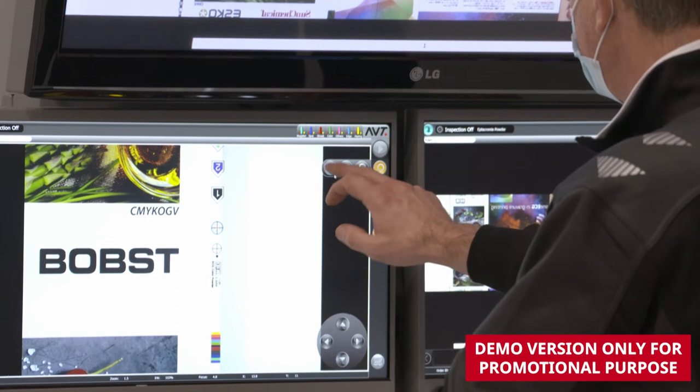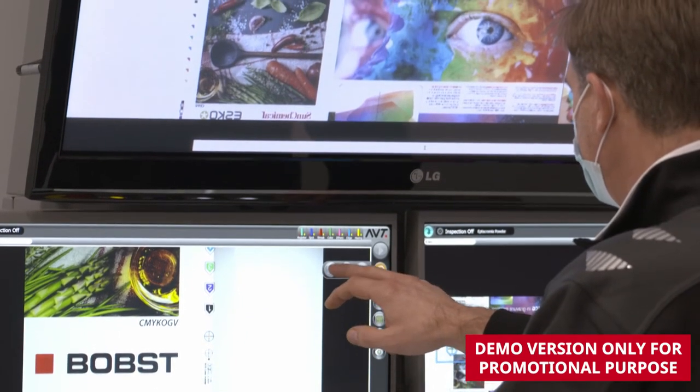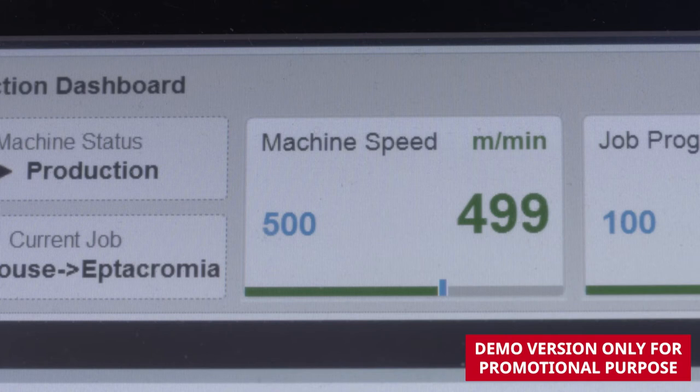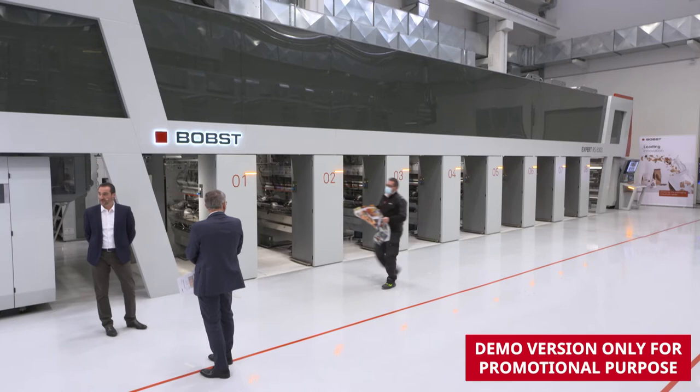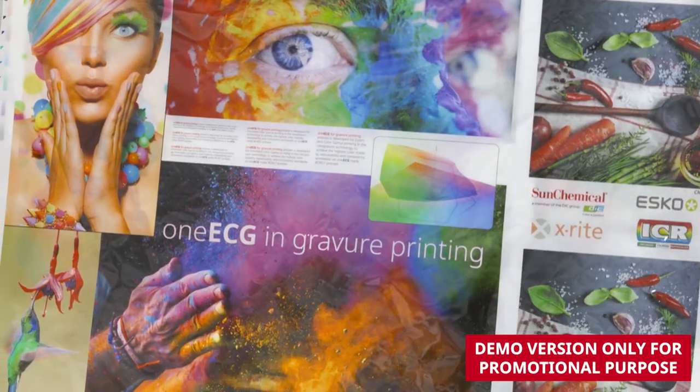We are now running the machine at the full speed of 500 meters per minute. Very impressive. Gianni is bringing the sample to us — yes, that is the sample printed at 500 meters per minute.